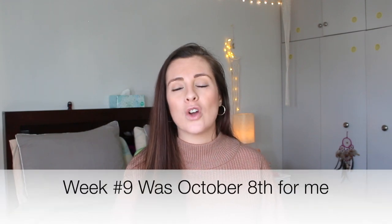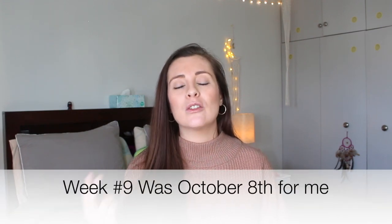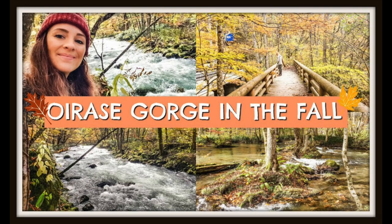Moving on to body changes — I have nothing really different for you guys this week for symptoms. I'm still not feeling a hundred percent, but fresh air feels really really good. It is fall season — it was October at the time of week number nine — so my husband and I did go to Ariasi Gorge. There's a video on that. We went and got some fresh air and did some hiking, though I still don't have my normal energy level.